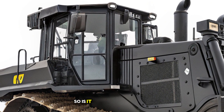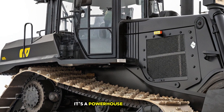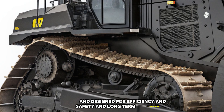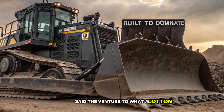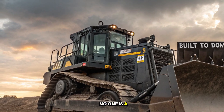So, is the Caterpillar D12 bulldozer worth the hype? Absolutely — it's a powerhouse built to dominate, designed for efficiency, safety, and long-term performance. Caterpillar has once again set the benchmark for what a modern bulldozer should be, and the D12 is proof that when it comes to moving the earth, no one does it better.